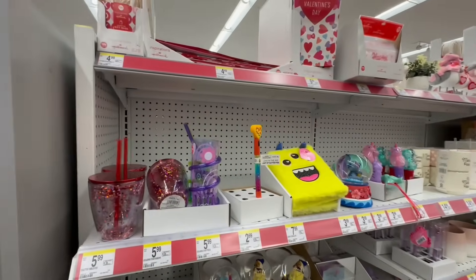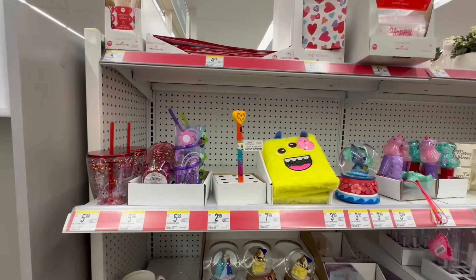Hello, my beautiful friends. I am at Walgreens today to do a Valentine's walkthrough.